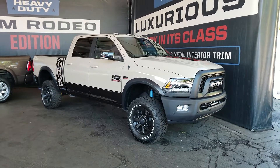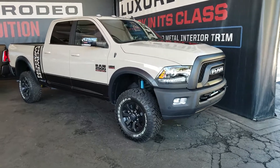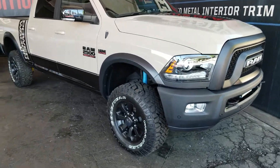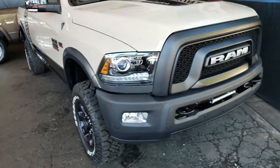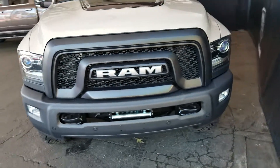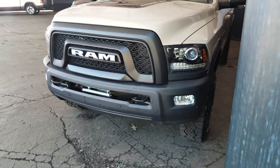2019 Ram 2500 Power Wagon. Let's take a look. Nice grill, winch.